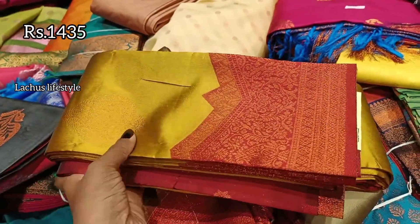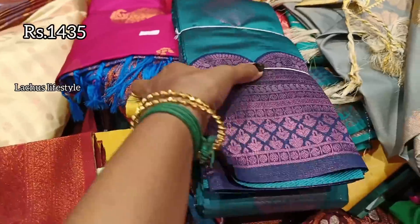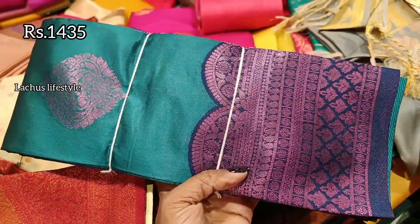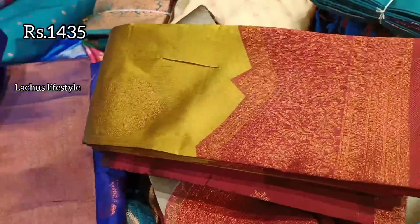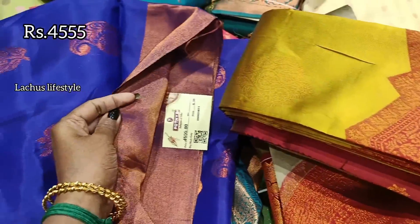There are different borders. If you have a blouse, you can put it plain. For the price, it's ₹1,475.